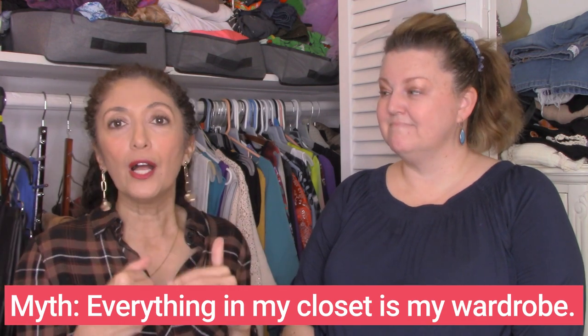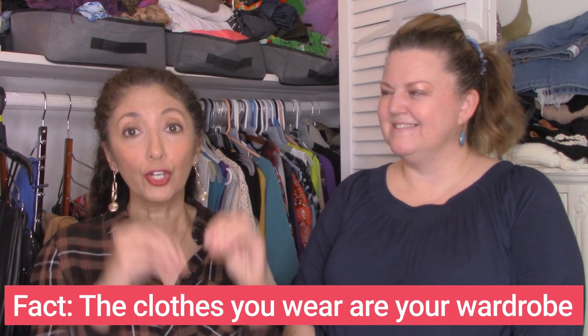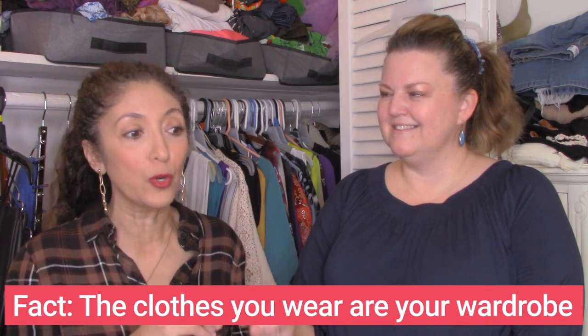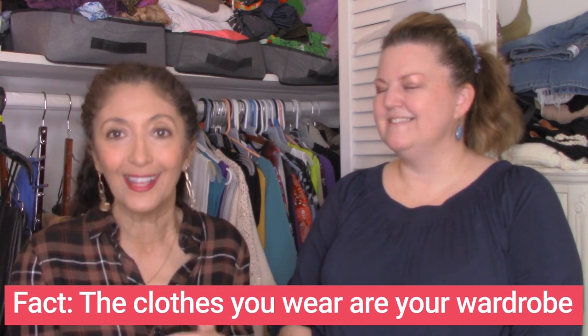The myth we all tell ourselves is that everything in our closet is our wardrobe. Everything in your closet is not your wardrobe — the clothes you're currently wearing are your actual wardrobe. When you take the things out of your closet that you're not wearing, that you'll never wear again, that you never liked to begin with, you can see what your actual wardrobe is and start working with it. Step one: identify the things you love. This is the reverse closet edit — pull out the things that you love, not the things you don't like.